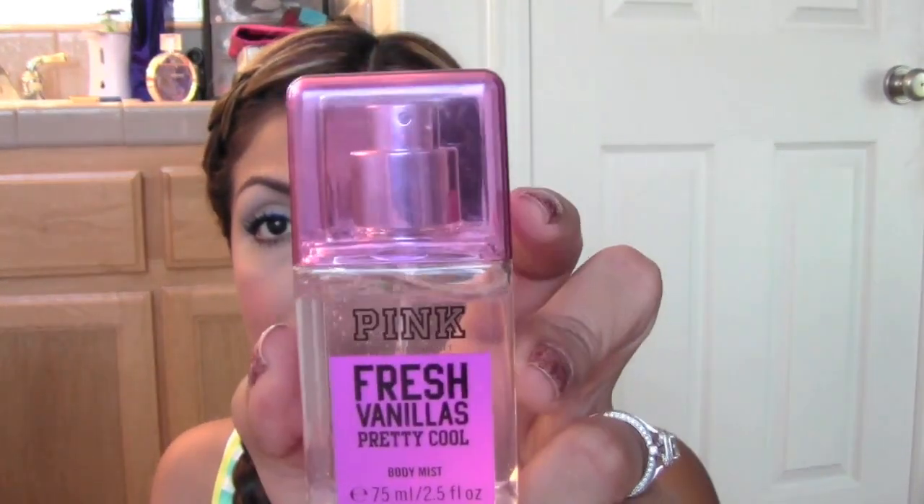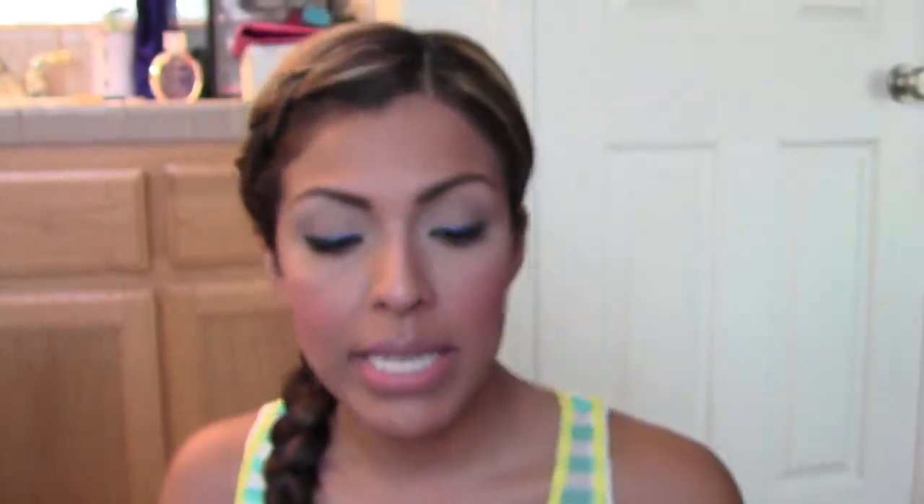The next thing I want to show you guys is a body mist. This is from Victoria's Secret — it is the Pink Fresh Vanilla's Pretty Cool Body Mist. And this smells so delicious. It smells like vanilla, but it also has a very sweet, flowery scent to it. So it's very, very fresh smelling. It actually compliments my perfume that I wear every day. I wear Chanel's Chance, the Eau Tendre. I spray myself in the morning, and then when I've had a really rough day running around, I just spray this on and it gives my Chanel Chance just a little boost and refreshes everything so well.